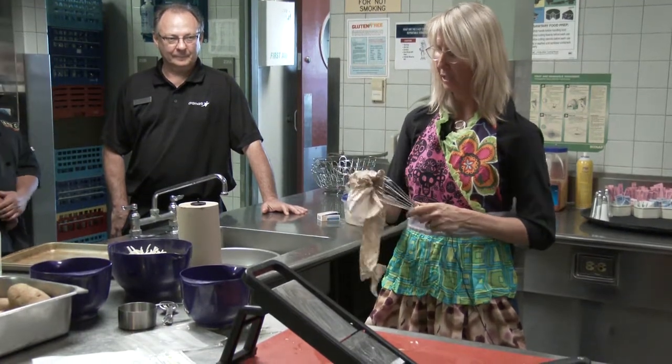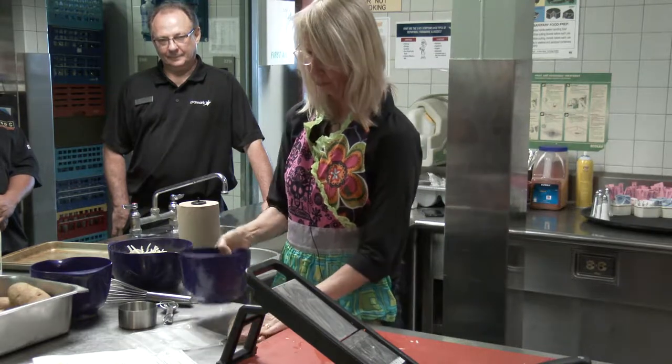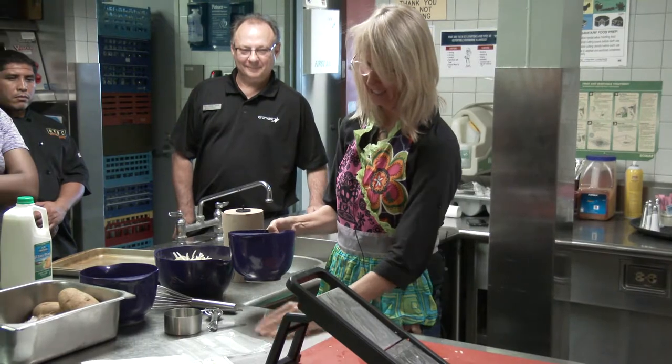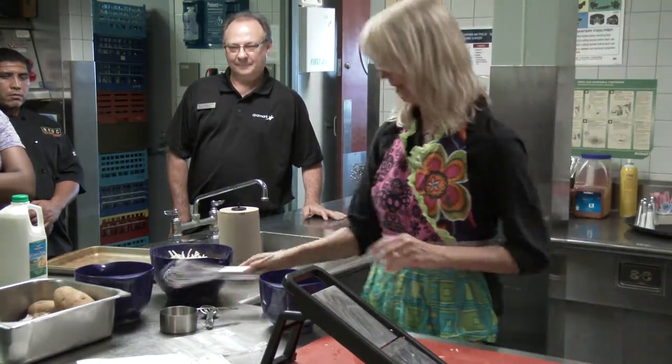We invented a mac and cheese I call mommy's mac and cheese that has all this broccoli hidden in it, chopped up really fine. It's a great way to get kids to eat broccoli — now they love it.